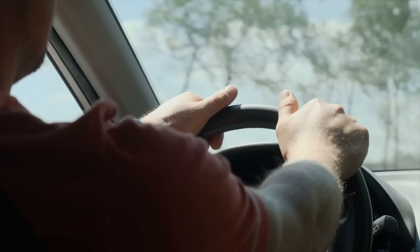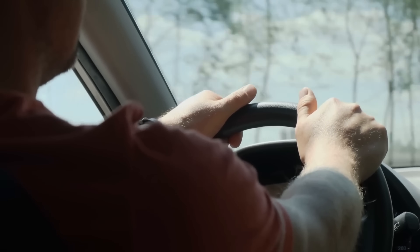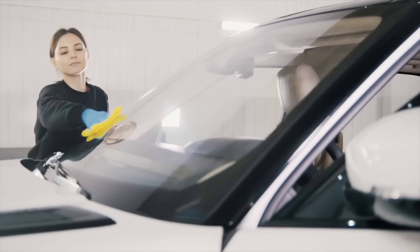Once you start noticing the dot pattern on your windshield, you might begin to see similar designs in other places. Many buses and trains also use this concept to reduce glare and heat. Even some architectural glass in buildings utilizes a similar gradient pattern to help with light diffusion and temperature control. It's a subtle but effective technique used across different industries.